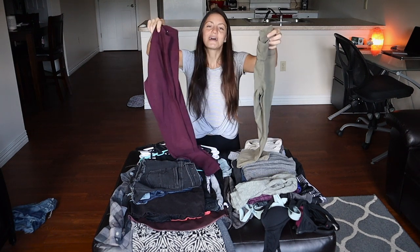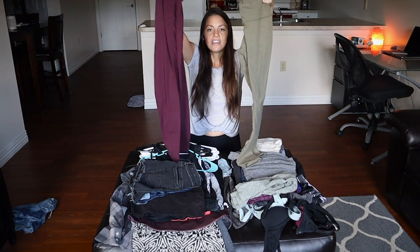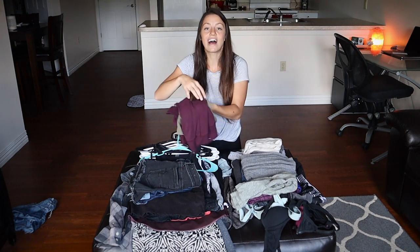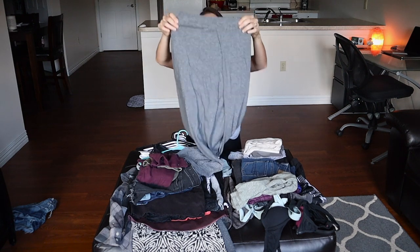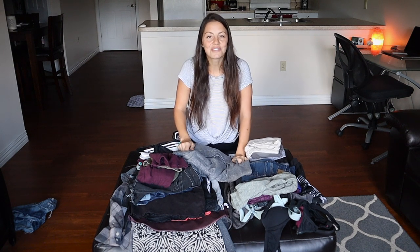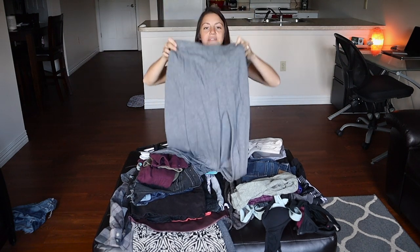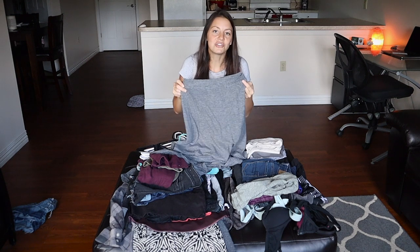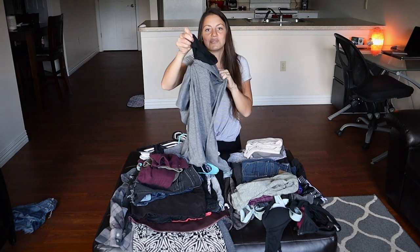I have two pairs of leggings — I'm actually wearing one pair right now. They're black, green, and purple from the Aerie line at American Eagle, really comfortable and have lasted a while. I also have a skirt from American Eagle with a little slit up the side — cute for summer with a tank top or winter with a sweater. It has a little liner so it's not too see-through.